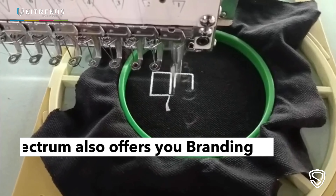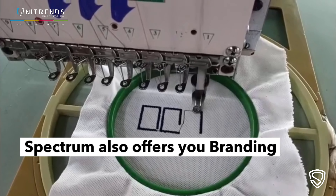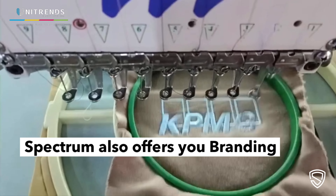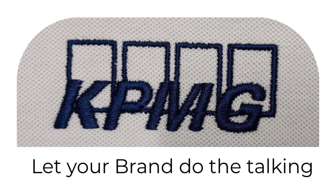Spectrum also offers you the opportunity to brand your t-shirts with our printing and embroidery services. Let your brand shine with Spectrum's quality and creativity.